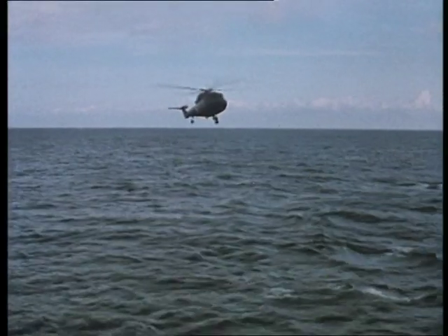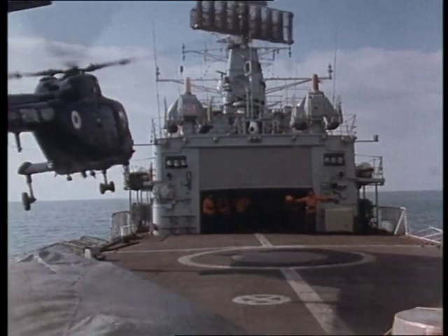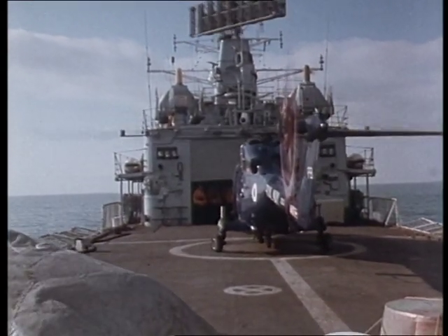Navy Lynx, the only helicopter designed specifically to operate from small ships, was developed and tested in conjunction with the Royal Navy. Lynx is standard for NATO and is in service with other navies of the world.